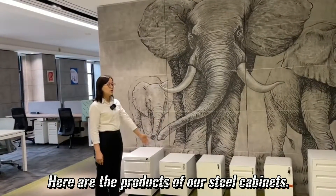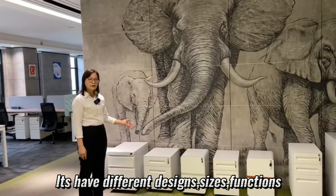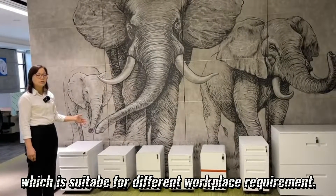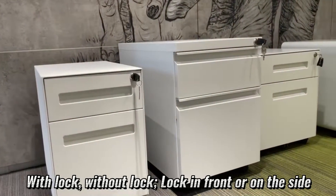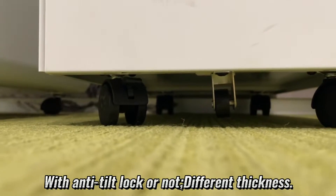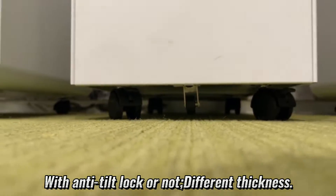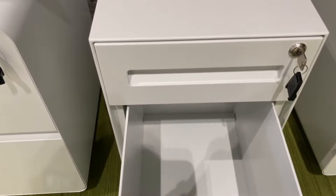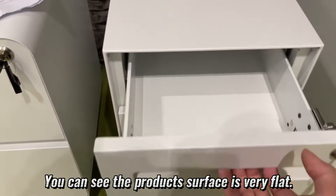Here are the products of our steel cabinet. It has different designs, sizes, and functions, suitable for different workplace requirements. Options include with or without lock, lock in front or on the side, with anti-tilt lock or not, and different thickness levels. All products are made of brand cold steel material. You can see the product surface is very flat.